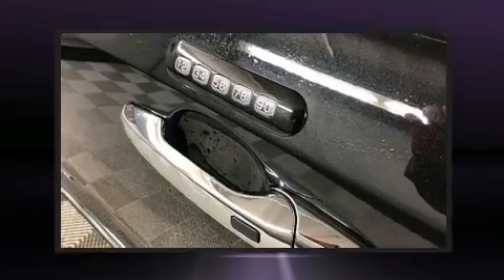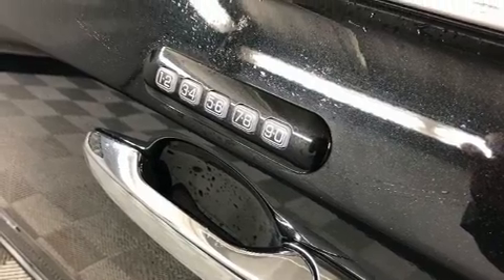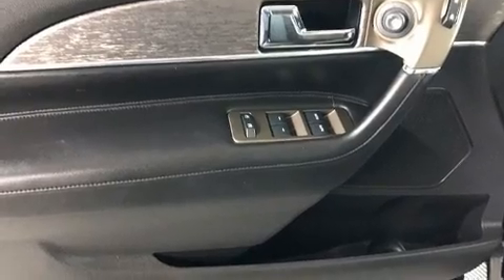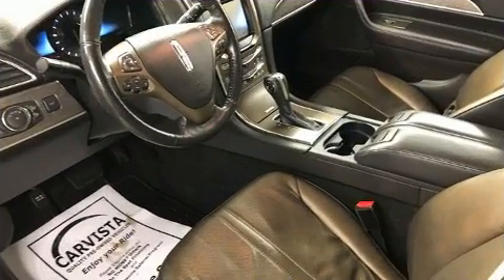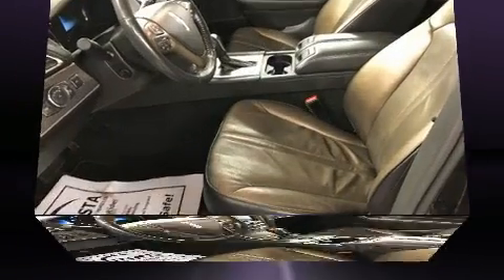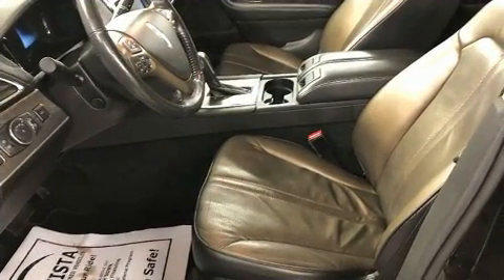Heated and ventilated seats, a power liftgate, remote keyless entry, and seat memory are all included. Everything is where it ought to be, from the dashboard controls to the door locks and window controls. With high-intensity discharge headlights illuminating your path, you'll always appreciate maximum visibility.